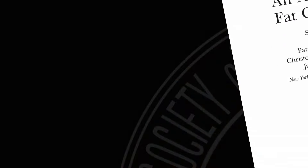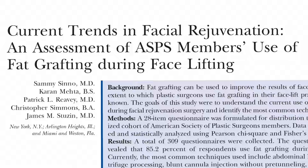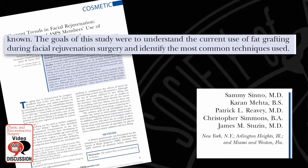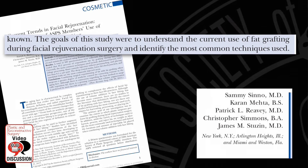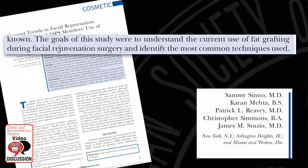This is a study on facial fat grafting during rhytidectomy by Dr. Sino, Stusen and Associates. It's an online survey of 2,200 ASPS members with a response rate of 14%, which is above average. The goals were to determine how commonly fat grafting is done with facelifts, to look at the methods used, and to determine the locations and amounts injected.